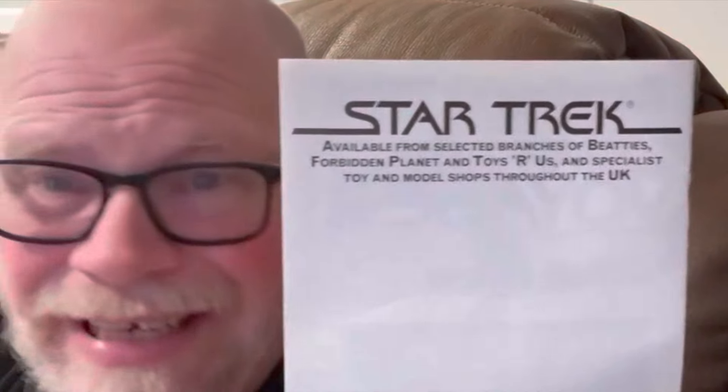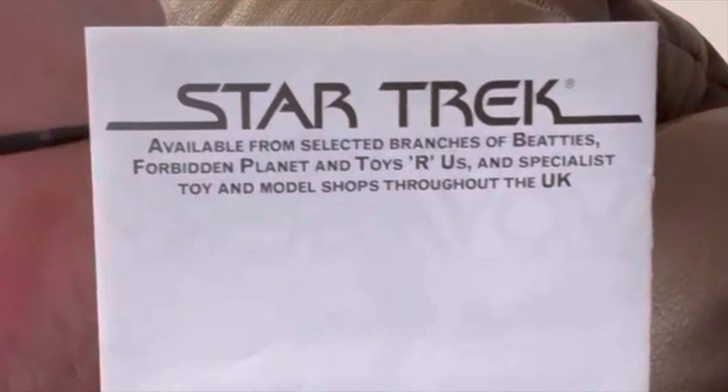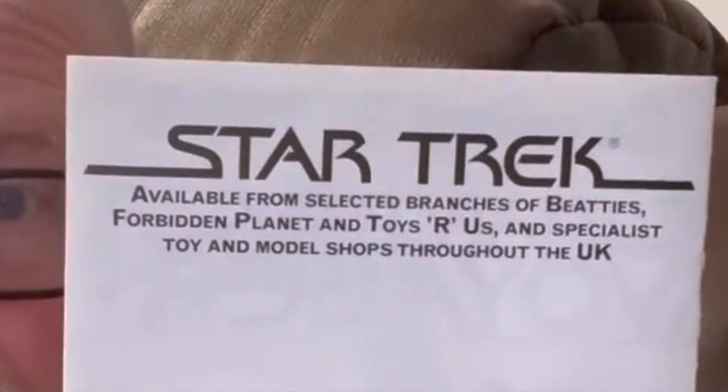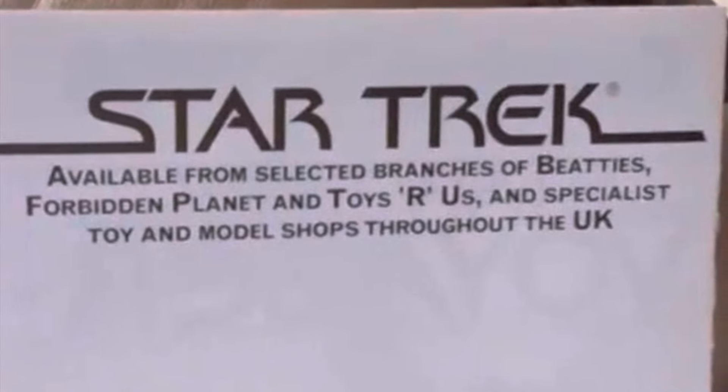This particular catalog is actually one that was produced in the UK. As a result, as you can see here, it lists specific UK locations in which you could actually find these toys. Here in the United States, they were in different locations, but could be found in places such as Walmart, occasionally Sears, Sam Goody's, Spencer's Gifts. They had quite a bit of a distribution point back in the 1990s.